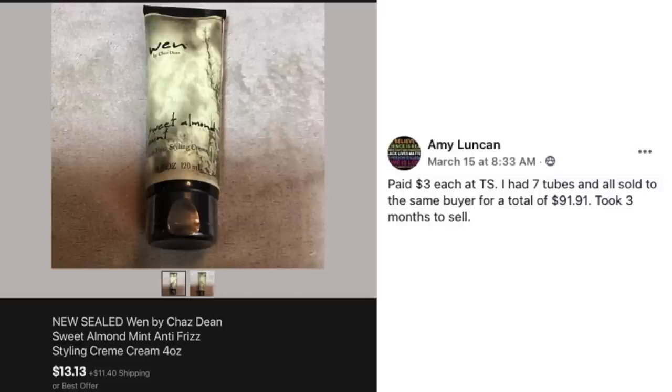Next up is Amy who paid $3 each at a thrift store. She had seven tubes and all sold to the same buyer for a total of $91.91. Took three months to sell. This is new sealed WEN by Chaz Dean styling cream, priced at around $13.13 per tube. That's what can happen with consumables — somebody finds it, you have a whole bunch, and they buy all of them. How easy was that, just selling them all to one person?